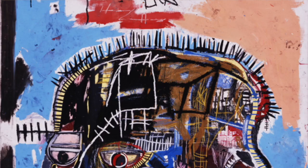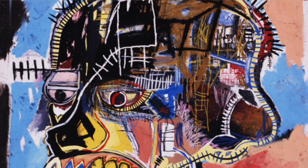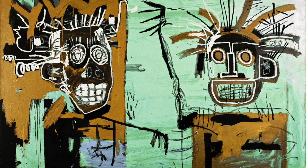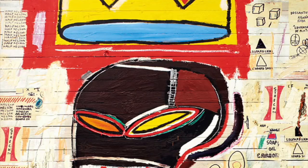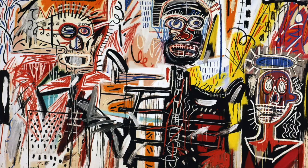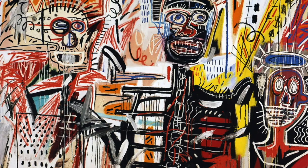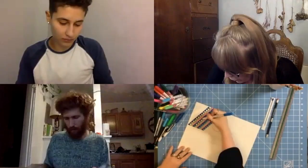An American artist of Puerto Rican and Haitian descent, Jean-Michel Basquiat was best known for his graffiti-inspired street art. He revolutionized the neo-expressionist movement with his giant, vibrant murals offering social commentary on the Black community of the 1970s and 80s. He also collaborated with rap artists of the time, combining art with lyrics to create haunting epigrams.